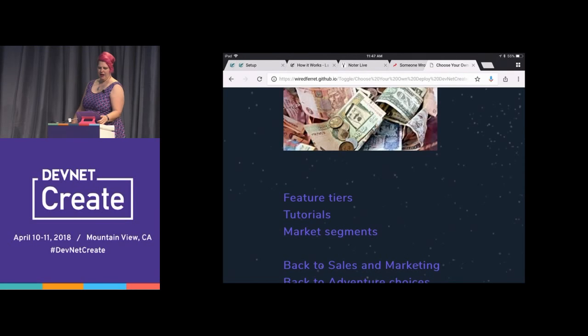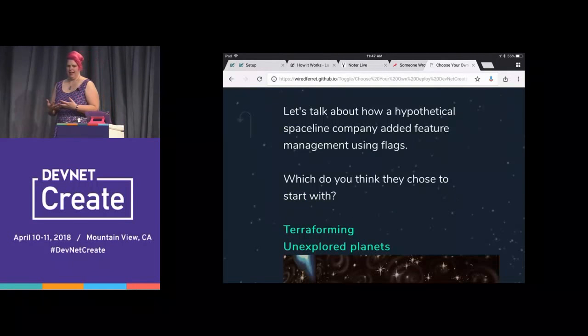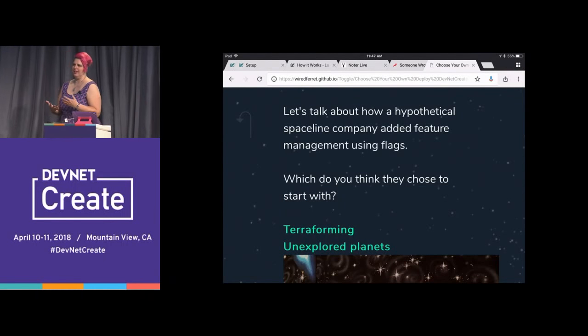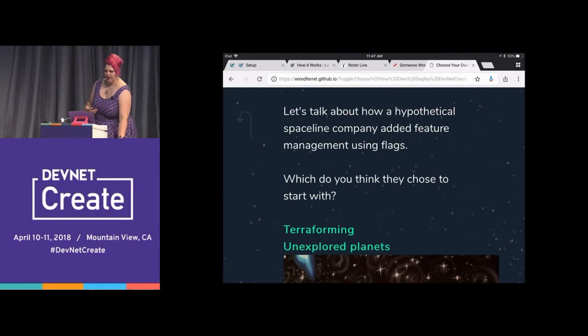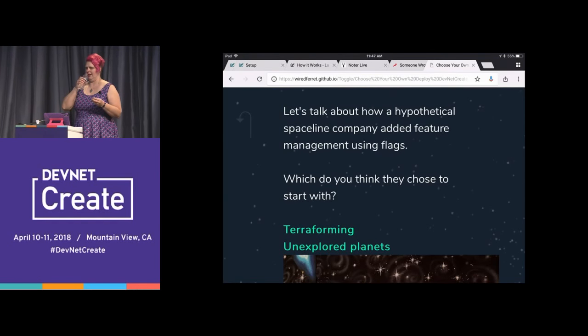We are now on to the case study portion of our adventure. We're going to talk about how a hypothetical space line company added feature management using flags. So what do you think they chose to start with — terraforming known space, or going to unexplored planets?